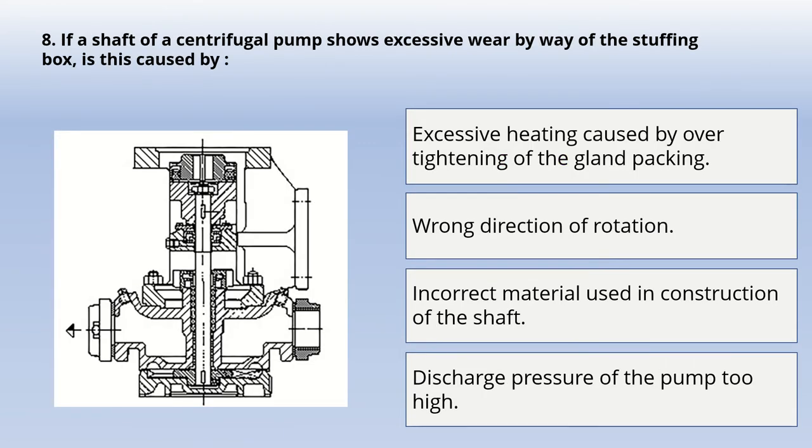Next question: if a shaft of a centrifugal pump shows excessive wear by way of the stuffing box, what is the cause? Options: excessive heating caused by over-tightening of the gland packing; wrong direction of rotation; incorrect material used in construction of the shaft; or discharge pressure of the pump too high. The correct answer is: excessive heating caused by over-tightening of the gland packing.